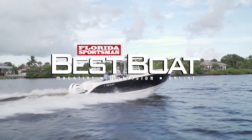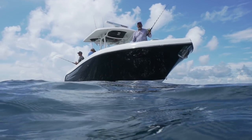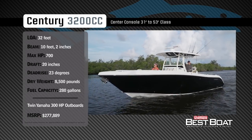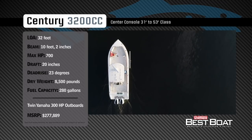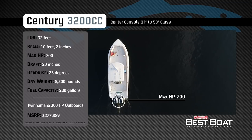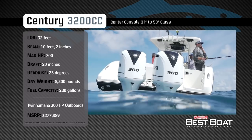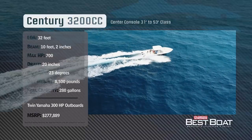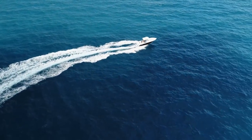Welcome back to Florida Sportsman Best Boat. Join our hosts George Labonte and Rick Riles as they take a closer look at the Century 3200CC. Representing the 31 to 53-foot class in the center console category, the Century 3200CC has an overall length of 32 feet, a beam of 10 feet 6 inches, and a max horsepower rating of 700.